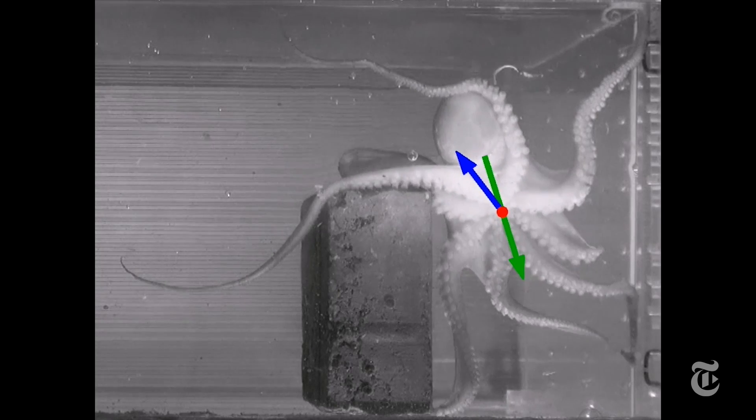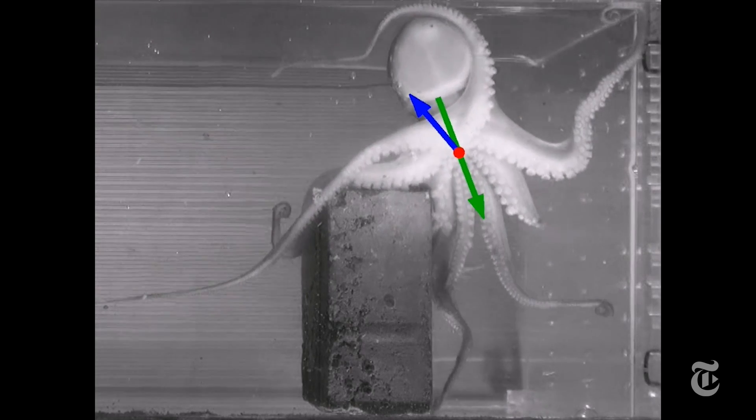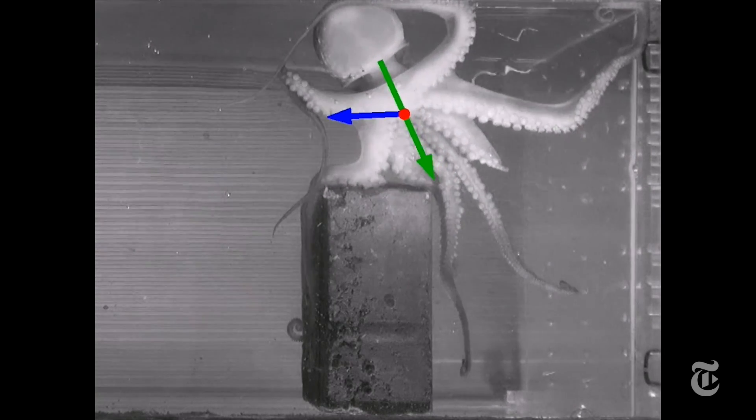So they recorded and analyzed movements of a creature that sometimes looks like smart spaghetti. They found that the octopus has a simple way to control its very complicated movements.